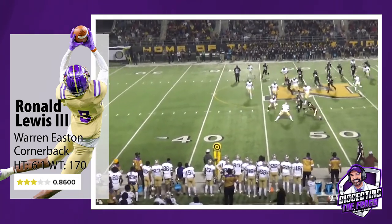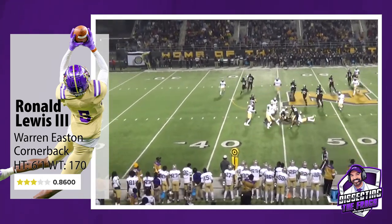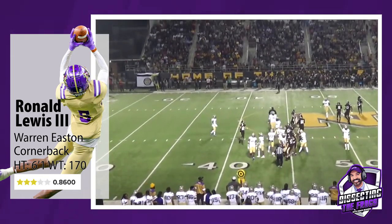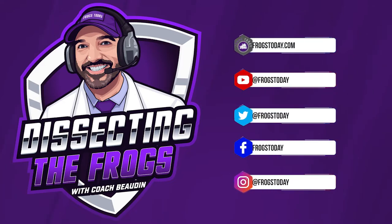He only dips inside once the slot receiver is in the funnel of the defense, and he certainly has the physicality to take him down, avoiding a big play from the opponent. Be sure to tune in to Frogs Today and Dissecting the Frogs next week as we roll out another dynamic new Frog.